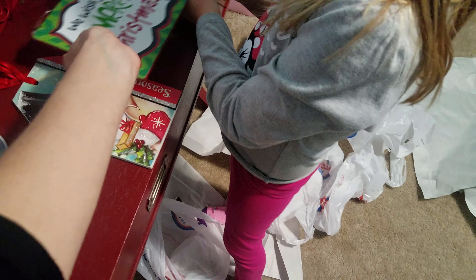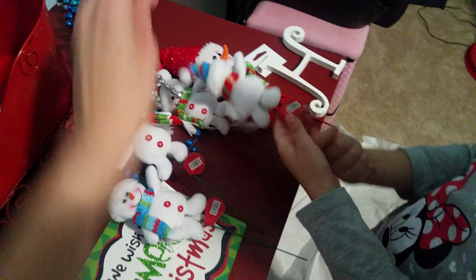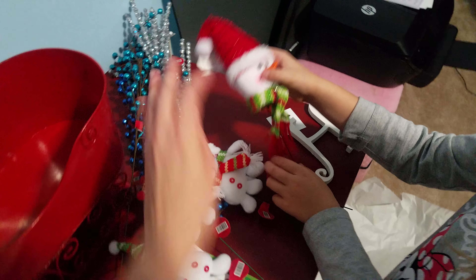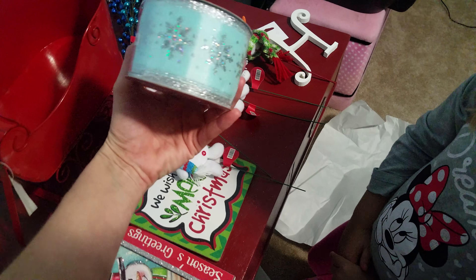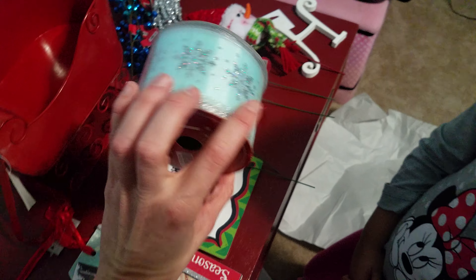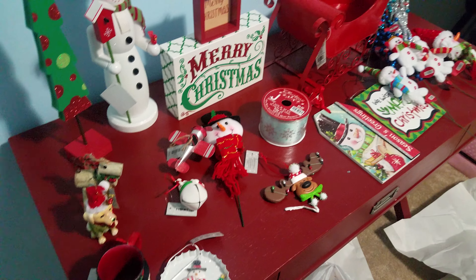These are all the snowman little decor picks that we're going to put in the wreath — there's six of them, one for each of us. We also have a little 'H' initial and some more picks. This is the ribbon that we're going to use to make the wreath, and I should have that up in another video where I'll show you the finished wreath.